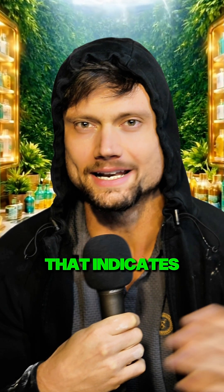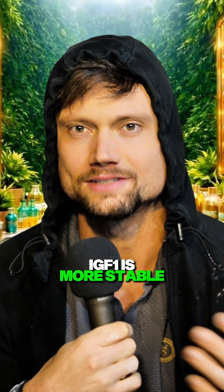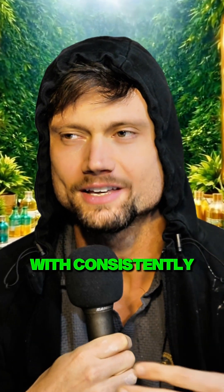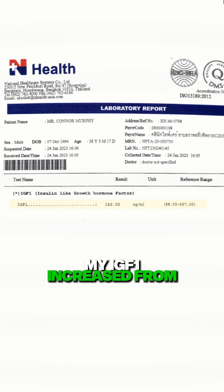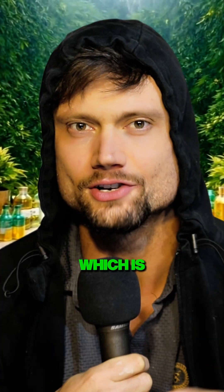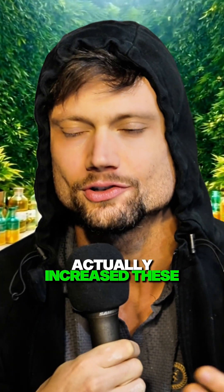So the more definitive biomarker that indicates these compounds are working is IGF-1. IGF-1 is more stable throughout the day and rises with consistently higher growth hormone levels over time. As you can see during this same experiment, my IGF-1 increased from 142 to 314, which is much more indicative of the degree to which MK actually increased these growth factors.